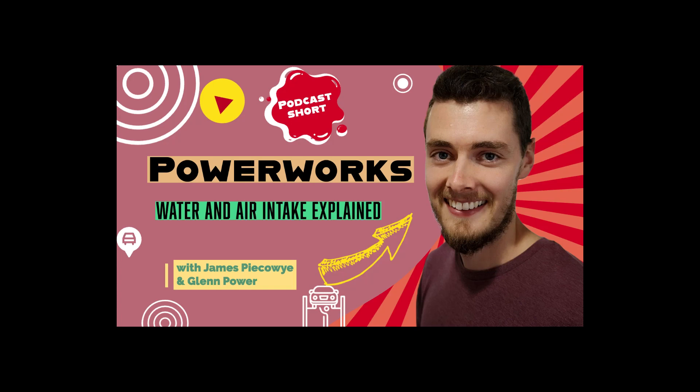This is a Powerworks Podcast short with Glenn Power and me, James Pikeway. The water gets into your air intake of your vehicle — what happens? Tell us, walk us through what's going on with your car.